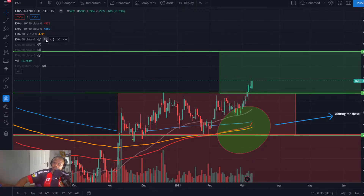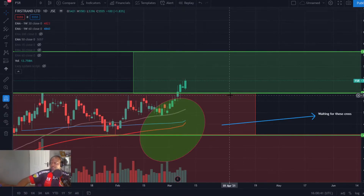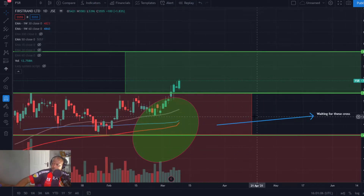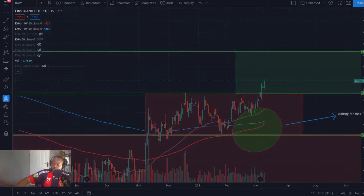I'm just waiting. I'm sure I'm going to have a nice entry point — whether it's a falling wedge, a bullish flag, or something of that sort, and then I'm going to take the trade. I'll probably put my stop somewhere around that 49 rand level as a start, and we'll see as the trade goes by. I'm still waiting for that 30-week exponential moving average to cross the 60-week exponential moving average before I can start taking that trade.